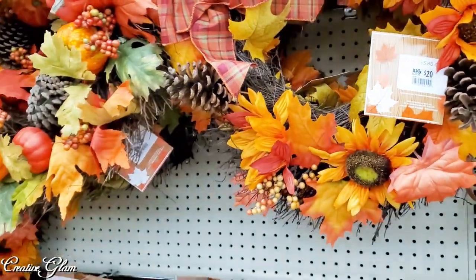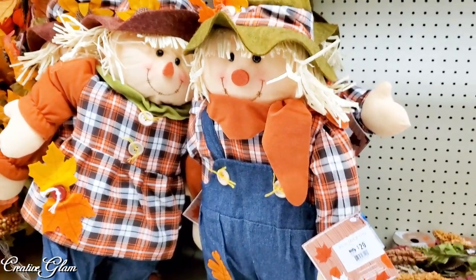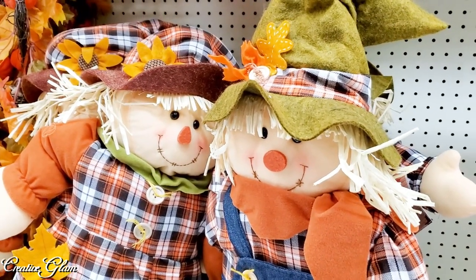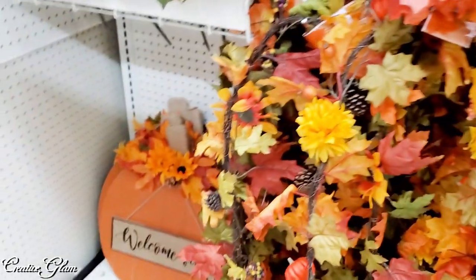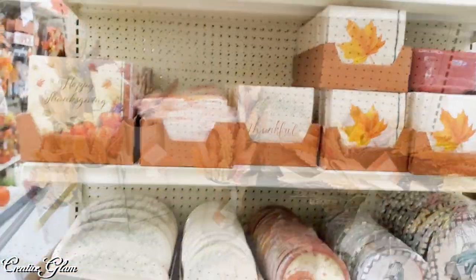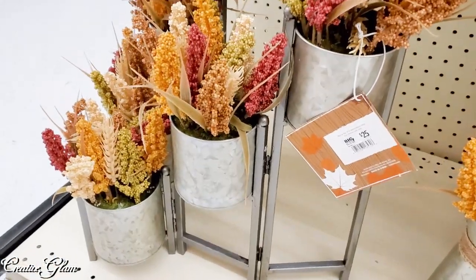They had a lot of traditional colors this fall. Those are so cute. They've even got some paper plates and paper napkins out. Those are so versatile and can be used throughout the year.